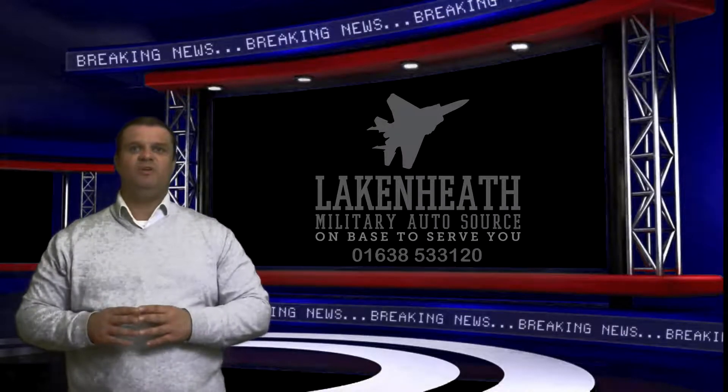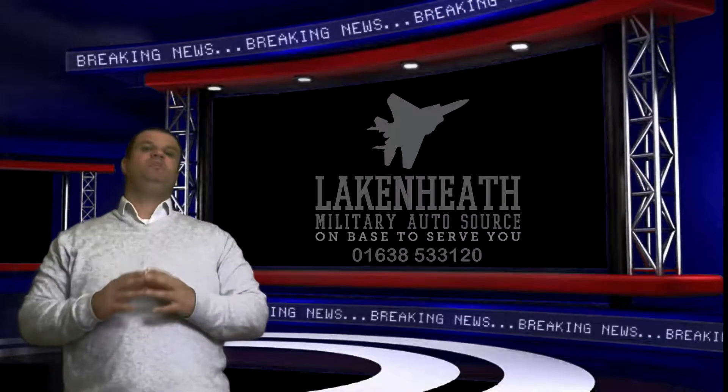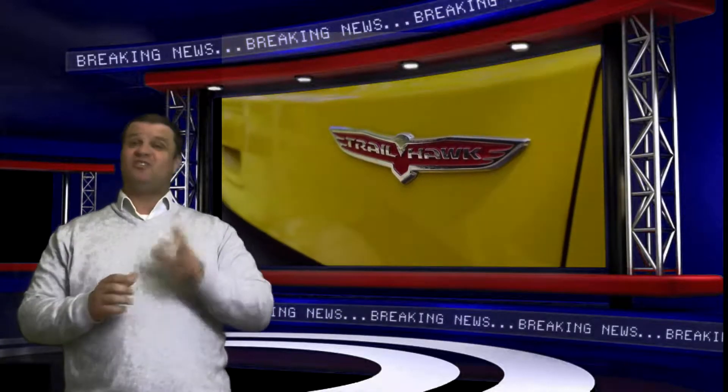Hey everybody, it's Chris and Ethan here from Military Auto Toys at Lake and Heath Commerce. We have some amazing breaking news we are really excited about — we have just been informed that we can now sell and deliver 2019 and onwards Jeep Renegade. That's right, we have got the Jeep Renegade on base. It's a stateside delivery only option right now, but oh my god, we're so excited about this.